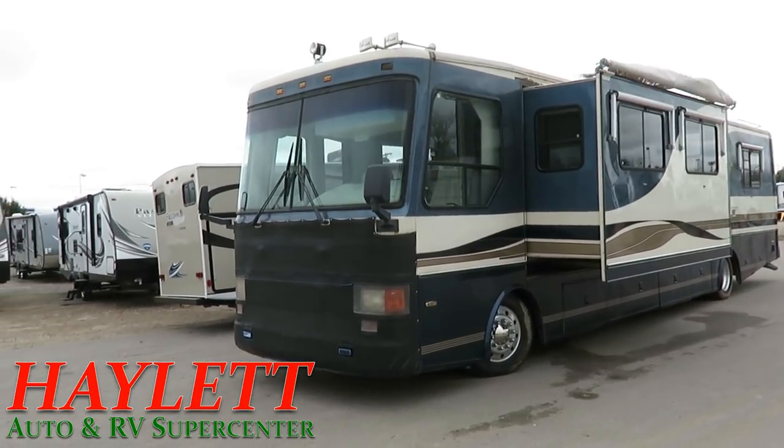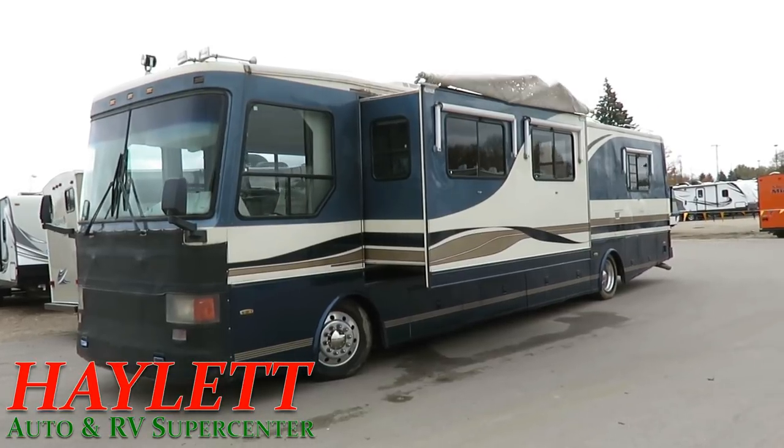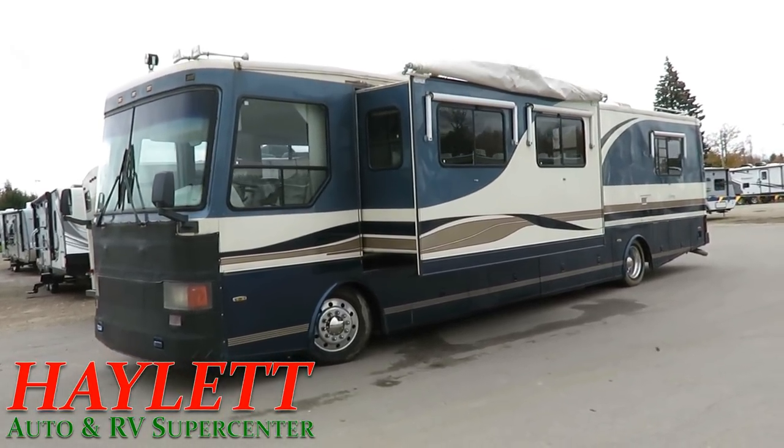I think something about 40,000 miles. I've been up on the roof. The slide awning cover — you can see it flapping in the breeze. It's toast, she's done.